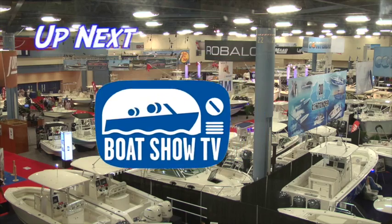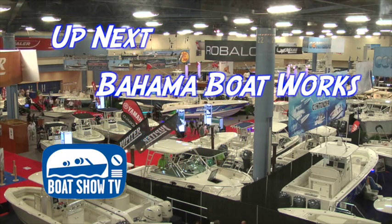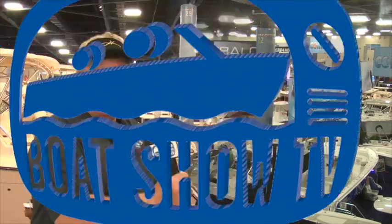Today's first stop is Bahama Boat Works, where we got to talk to Bob Sparks about his line of high-end custom fishing boats. I'm here on the new Bahama boat with Mr. Bob Sparks, the president of Bahama Boat Works. Bob, tell us what we got going on here.